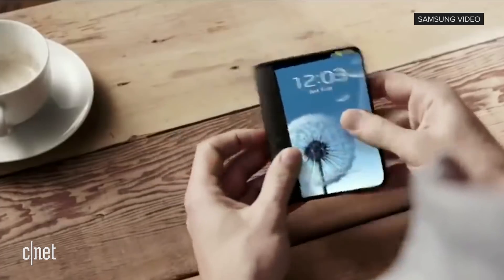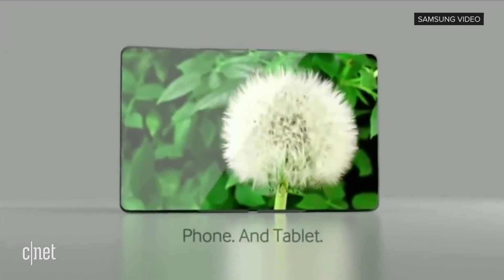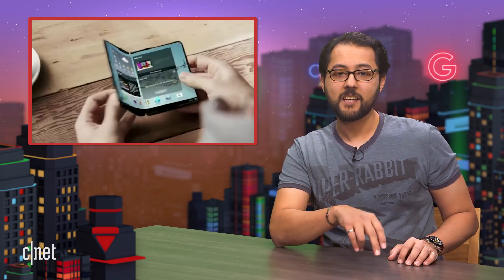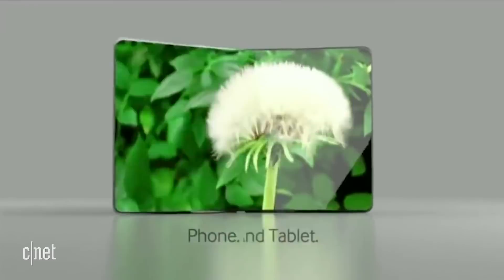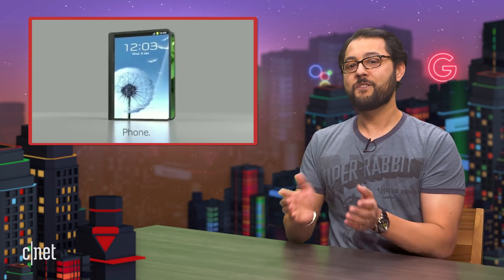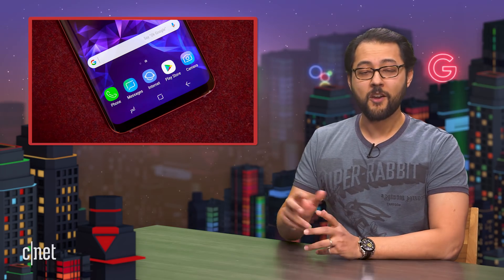Bloomberg says there are two styles Samsung is tinkering with. One is longer horizontally, the other is longer vertically. The one with the longer vertical display is currently winning out with developers and designers. Winner would open up like a flip phone. The unfolded display uses a film which may not be as glossy as other displays. In testing, the phone survived being folded more than 200,000 times. When folded shut, there's a 4-inch display that is usable for apps. Samsung is also working with Google on a customized version of Android for the phone.